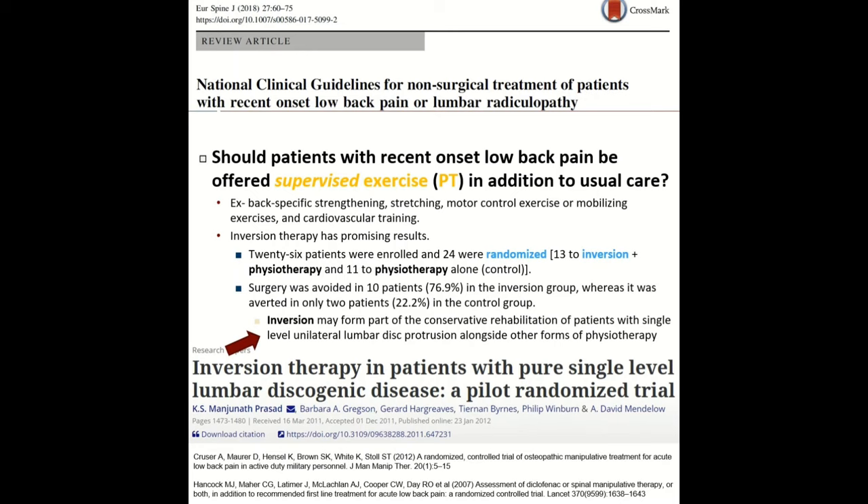Another question they looked at is whether patients with recent onset low back pain should be offered supervised physical therapy in addition to usual care — including back-specific strengthening, stretching, and motor control exercises — and they overall agreed that physical therapy does help these patients. Interestingly, they cited a high-grade evidence study from 2011 on inversion therapy in patients with a single-level disc herniation. They found that in patients who used inversion tables, surgery could be avoided in almost 76% of that group, whereas it was avoided in only two patients in the control group who didn't use the inversion table.